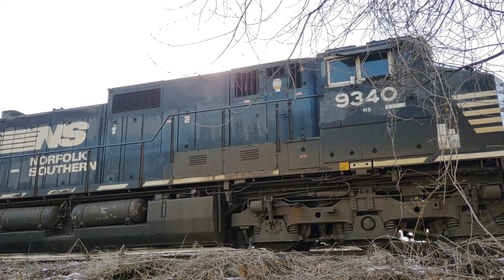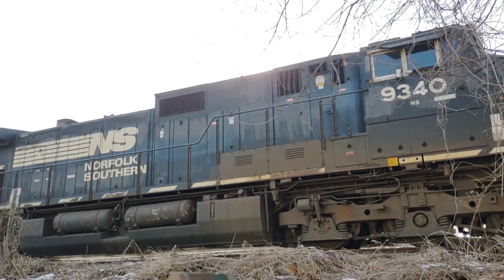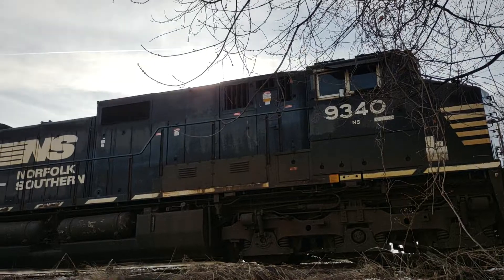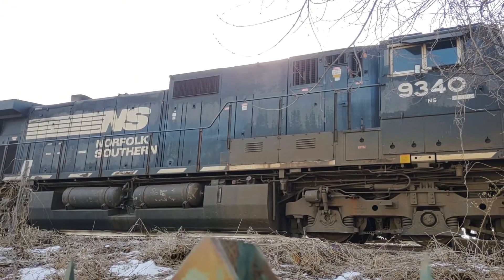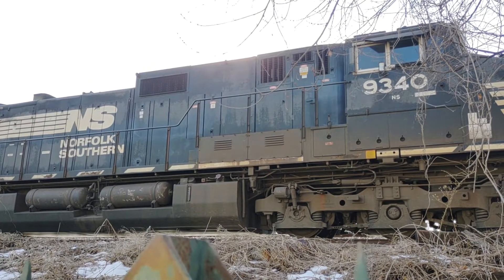Something interesting here — there's a bell ringing on the locomotive. I don't know what it is. I've heard it before; it was a train tied down in Charlottesville in the summer and the lead engine had this ringing. I don't know why.